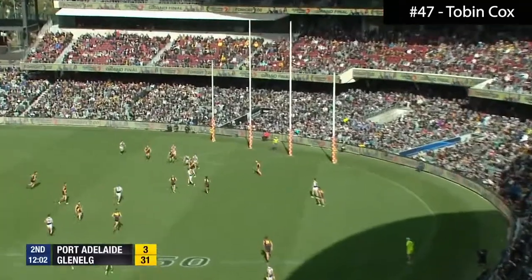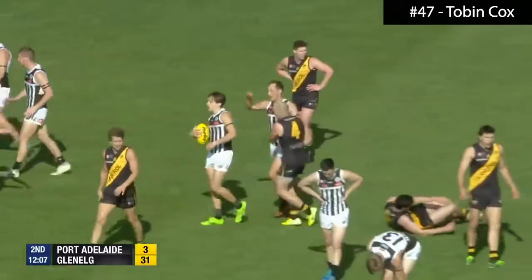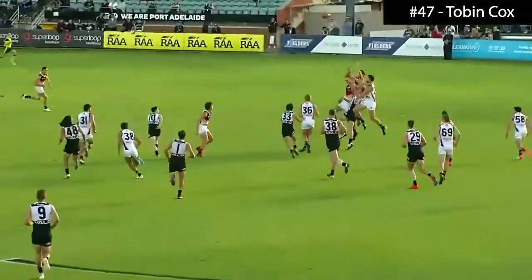It's against two players. Bramman putting himself about, drives to the top of the square, and coming out, Tobin Cox — the former Glenelg player has taken the mark right in. Session number 25.